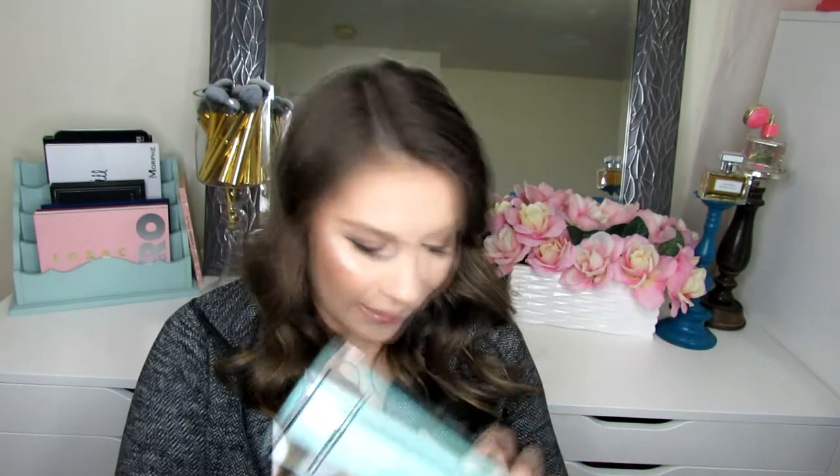I got the Urban Decay Primer Potion — it was a two-pack on sale at Ulta and I had a coupon, so it was really inexpensive. I've already taken one out and I'm currently using it. This other item was a freebie perk at Ulta for diamond or platinum members: the Kate Somerville Sensitive Skin Gentle Daily Wash. I'm not sure if I'm going to keep it or give it away, because I'm always scared of trying new skincare.